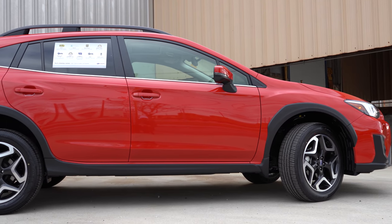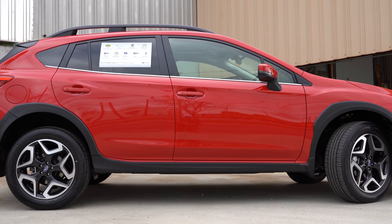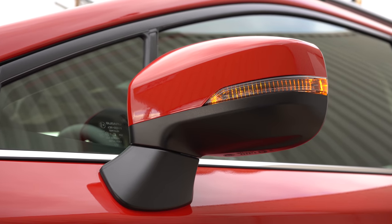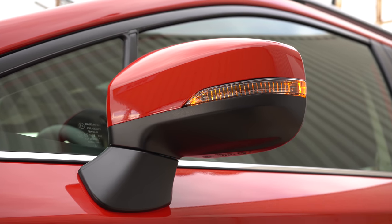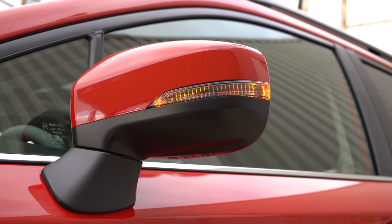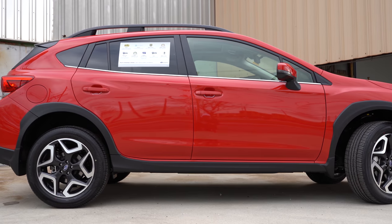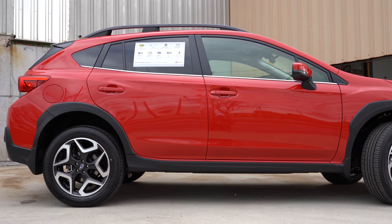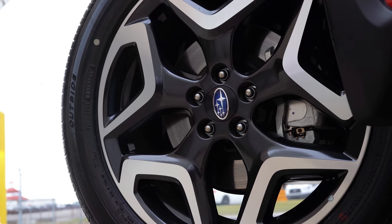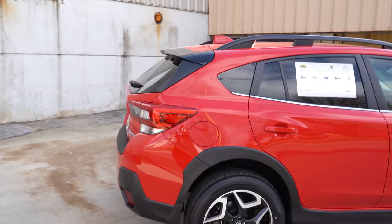On the side, raised roof rails come standard on all trim levels, as does rear privacy glass. Power adjustable black side mirrors come with the base trim; the Premium gets body-colored, heated side mirrors. Integrated turn signals come with the Limited and Hybrid trim levels. Looking at the wheels: 17-inch alloy wheels with the base and premium, and 18-inch alloy wheels for the Limited and Hybrid — which is what we're looking at right now.